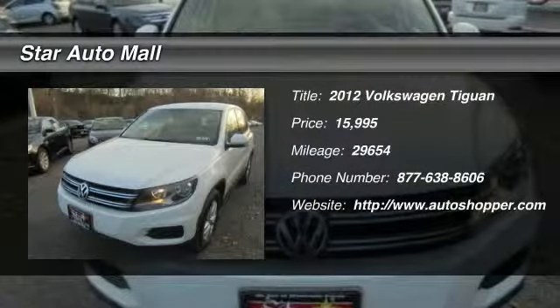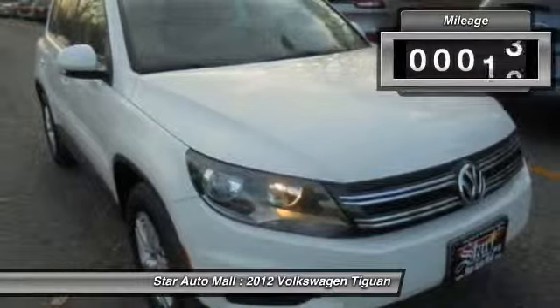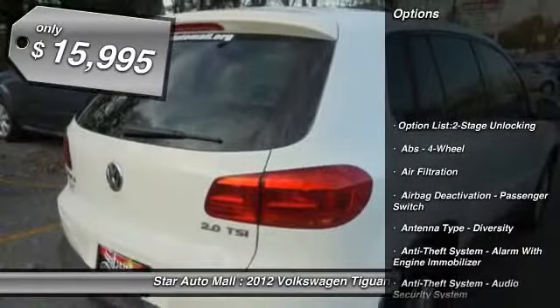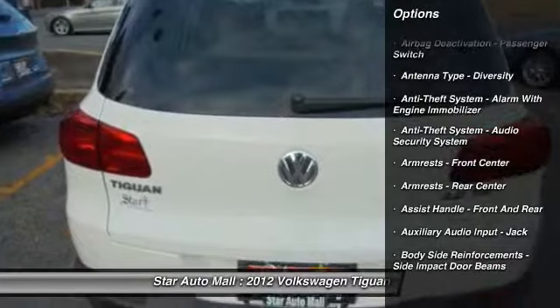The 2012 Volkswagen Tiguan. With Volkswagen Tiguan, it's good to be turbo. Turbo with class. This vehicle has less than 30,000 miles and is priced below $20,000. Here are some of this vehicle's great options.